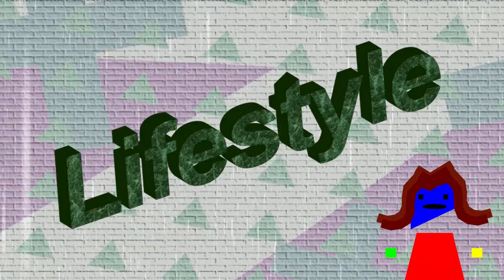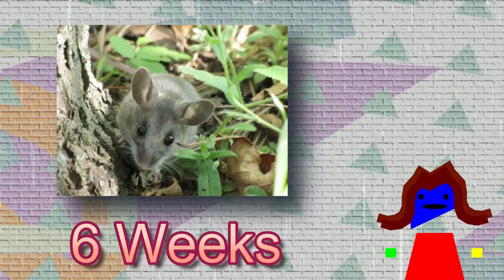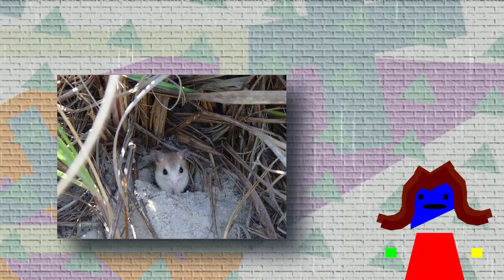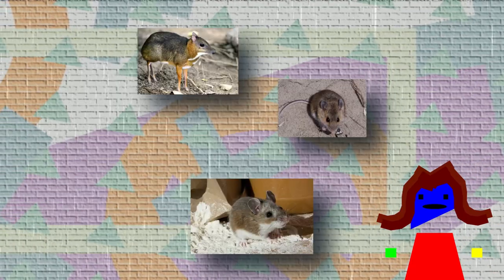Deer mice tend to live in groups of 10 or more, and female mice can produce litters of up to six mice. Female mice can also mature at just six weeks of age. This makes the deer mouse a species that is very adaptable to the surrounding environment and also a growing and thriving species.